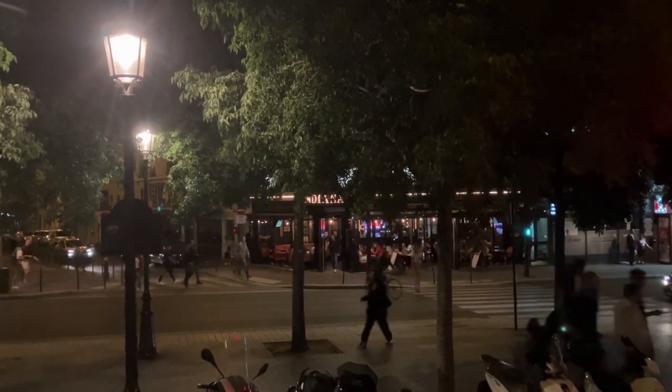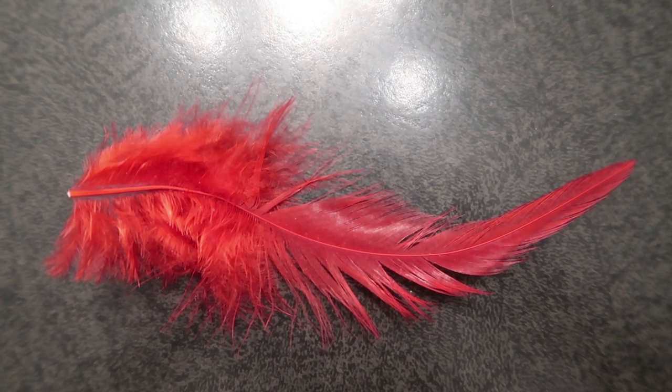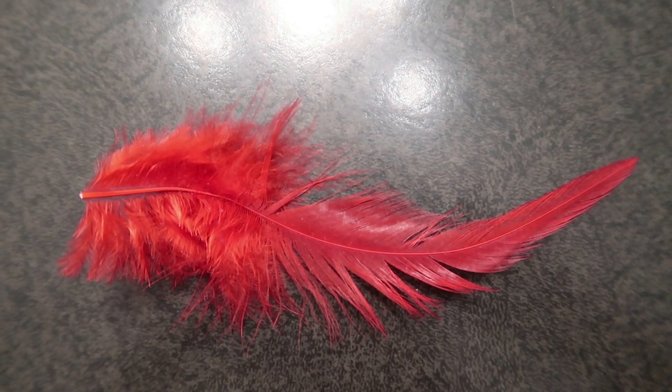The lights would go out in between acts, and at one point I noticed a feather fell off a dancer's elaborate costume. So when the lights went out, I swept the feather from the stage. So I now have this authentic Moulin Rouge dancer feather.